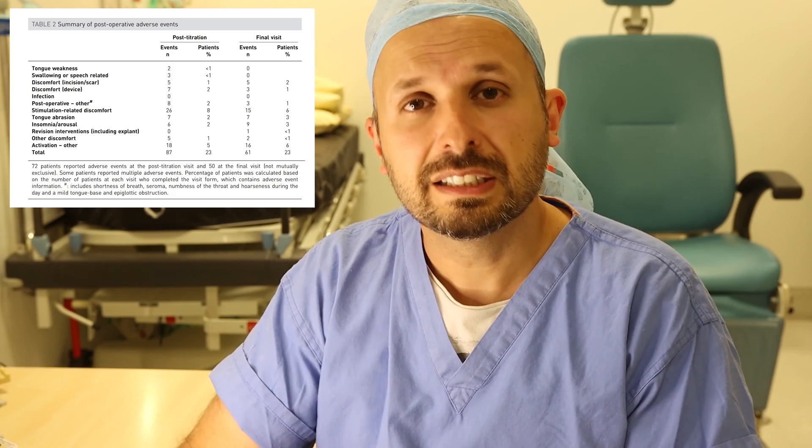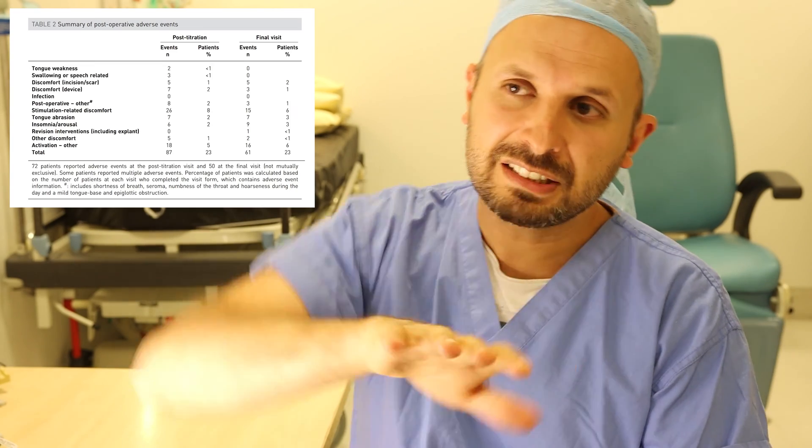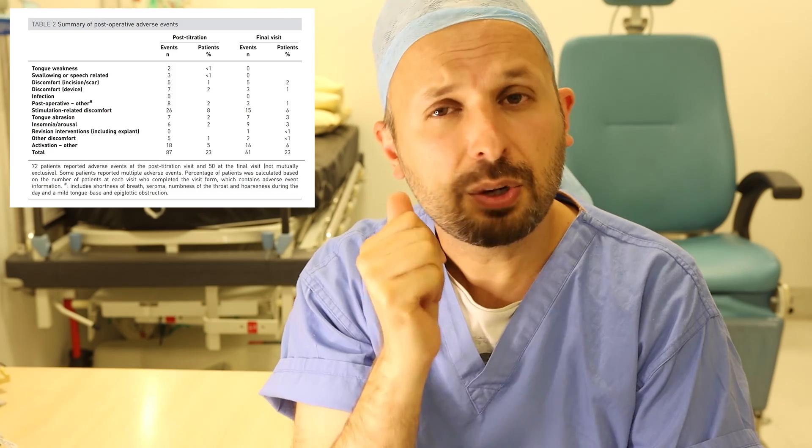Around 8% of people noticed stimulation-related problems initially — the tongue was stimulated so much it woke them up at night, requiring recalibration. Because the Inspire device only stimulates one nerve, there's a slightly higher chance of the tongue twisting in the mouth, potentially causing abrasions along the teeth or tongue. Notably, in the ADHERE trial there were no infections — quite rare for implanted devices — and none of the devices needed to be removed.